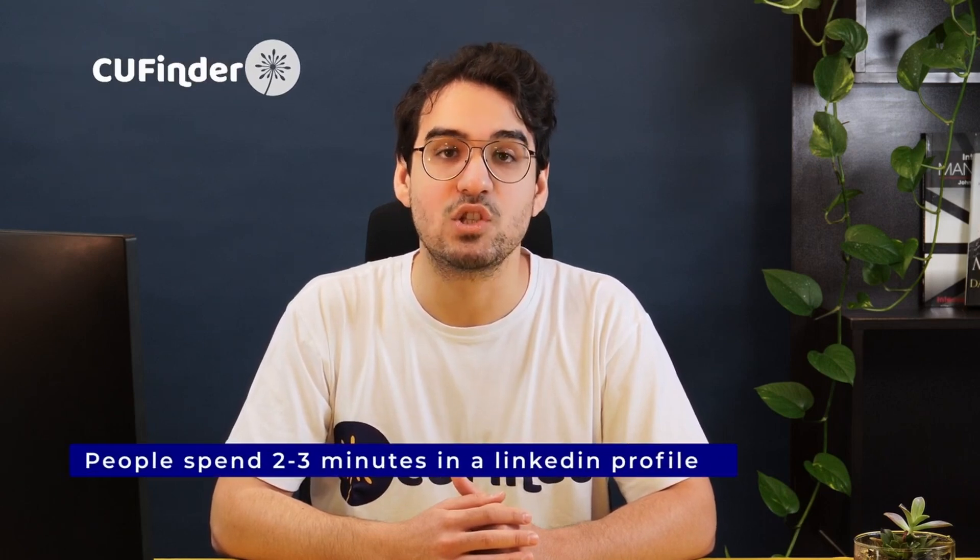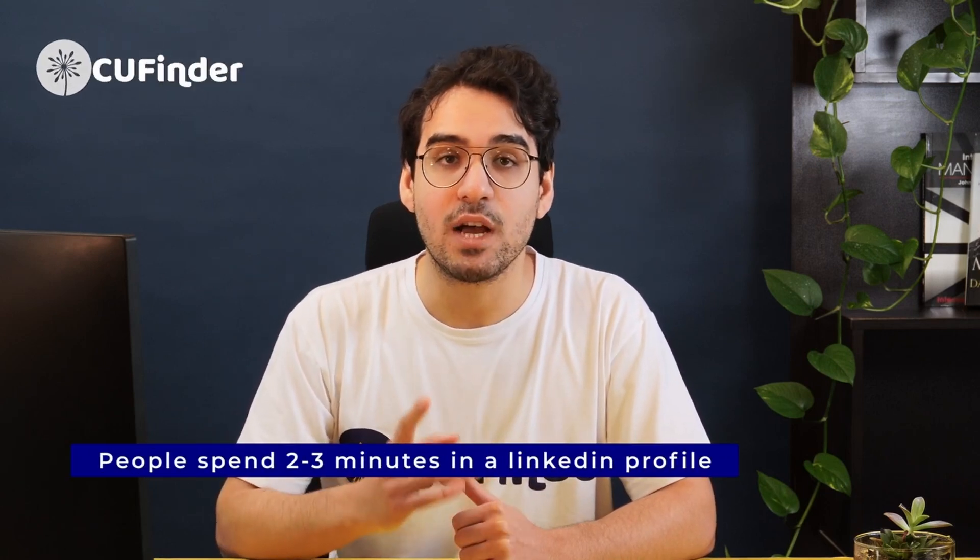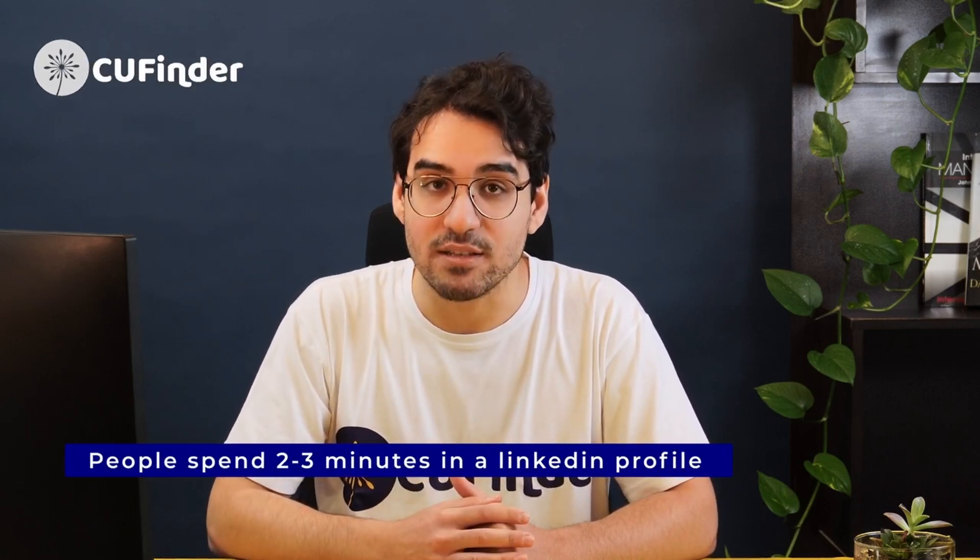But here's a heads up: people usually skim through LinkedIn profiles, spending about one to three minutes tops. That means you've got to grab their attention fast. So how do you arrange sections on LinkedIn to highlight what matters most?